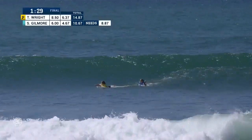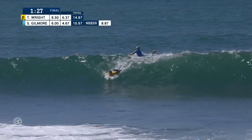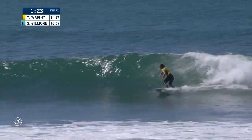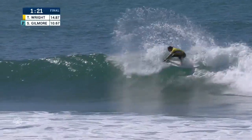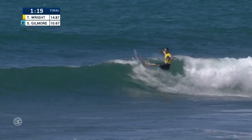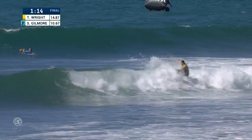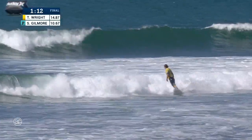90 seconds on the clock. Tyler Wright looks like she will commit and use priority to take this right. Let's see if she can fit it into the top two. Big hack to start, showing her power off the lip. Tyler jams one in the white water and now has some speed to burn on the inside corner.